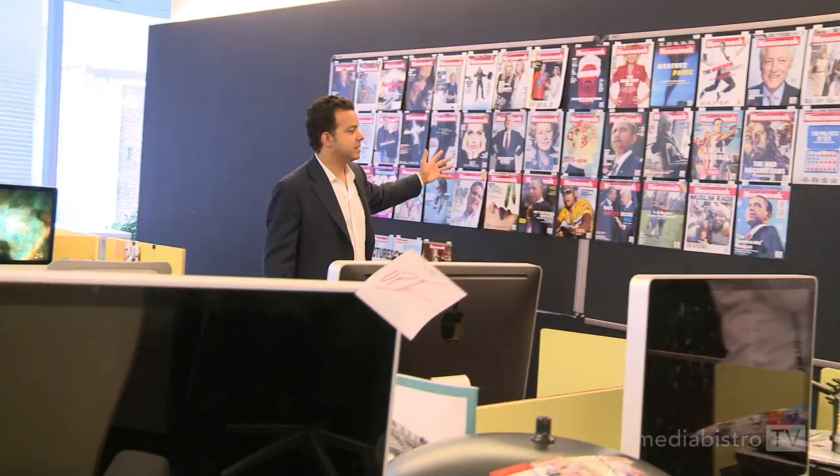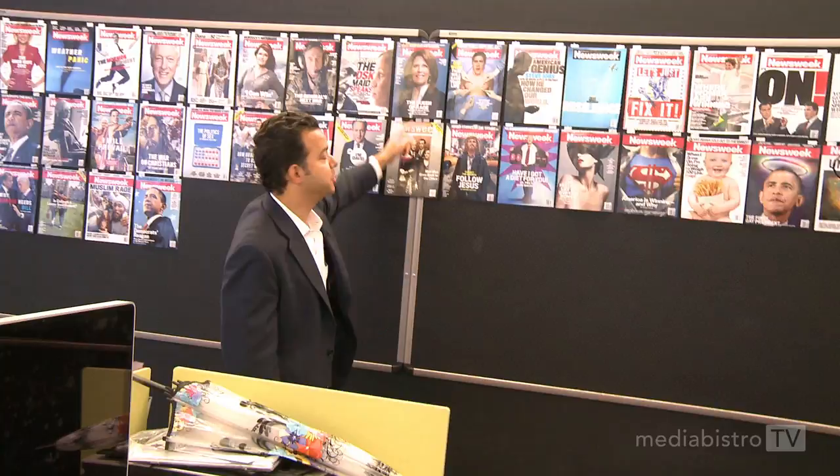This is the Newsweek magazine wall — all the covers of the magazines to date. Some of our most recent: Why Barack Needs Bill, Muslim Rage, and the Democrats' Reagan. Two of my favorites: the Mad Men issue that we did in 1965 style, and you can't forget Michelle Bachmann — Crazy Eyes.